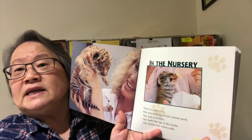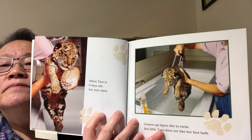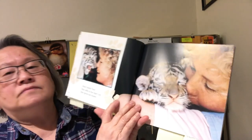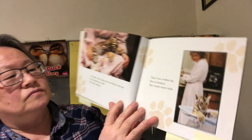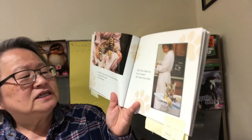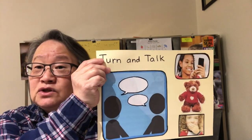Let's look at some other photographs at the beginning of this book. She still looks pretty young. What's happening in these pictures? Go ahead and turn and talk about some of the things that you've seen in the pictures so far.